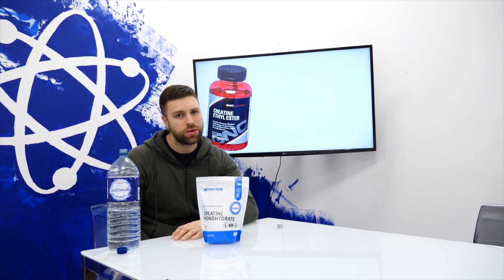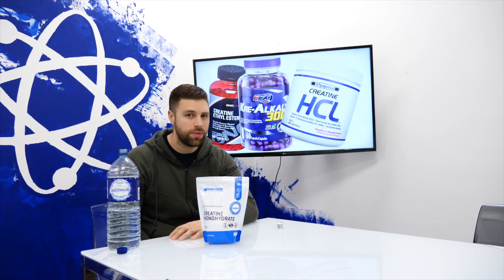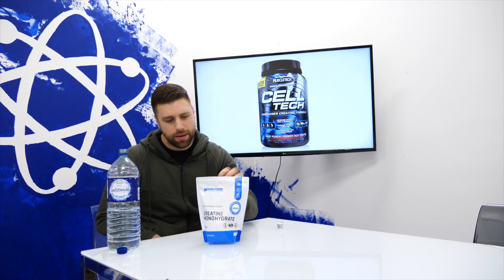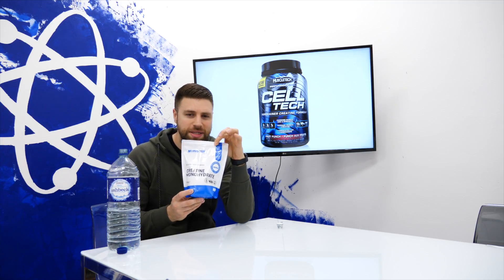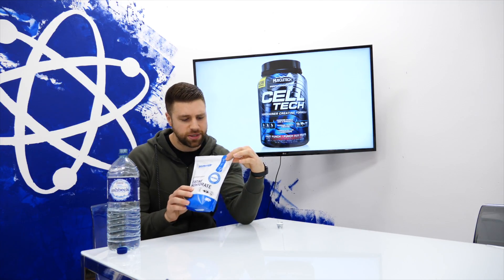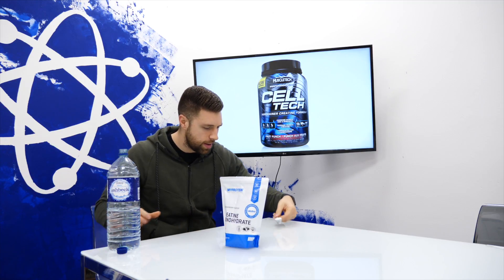There are various types of creatine: Creatine Ester, Kre-Alkalyn, HCL, and Celltec. However, the best one is creatine monohydrate. It is the cheapest, it is the most researched — and I've actually forgotten to take mine today, so bottoms up.